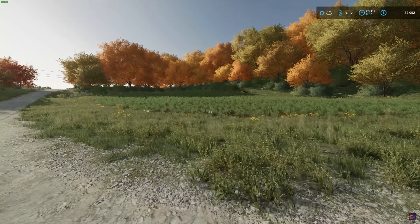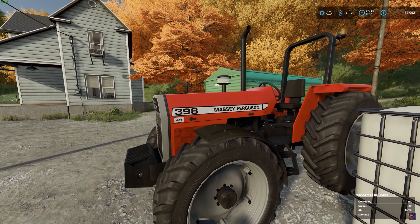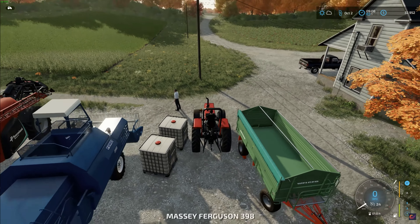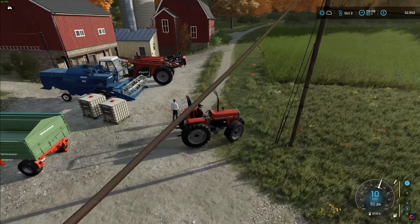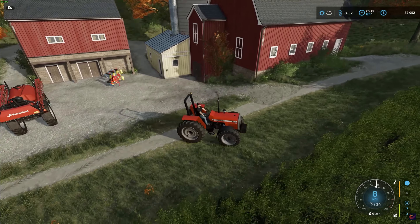Today we're going to be using our Massey Ferguson 398, which is a very very nice little tractor. Starts up like a dream. I've got our little plow over here that we're gonna grab, so let's go ahead and get that.